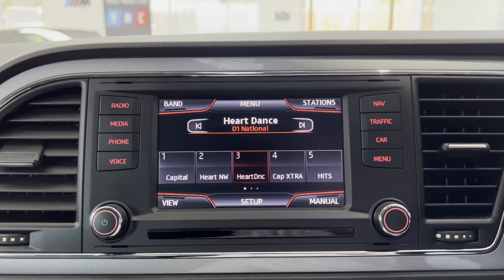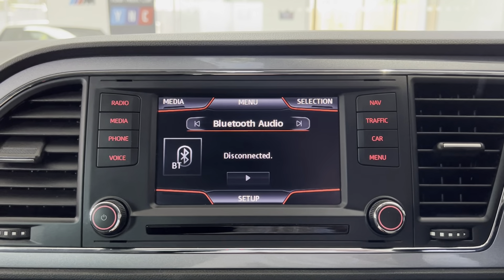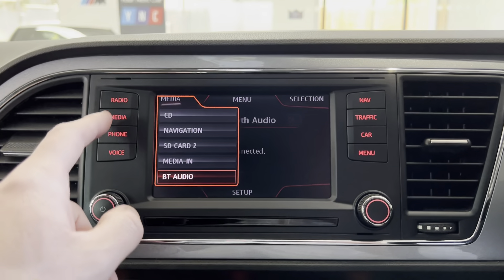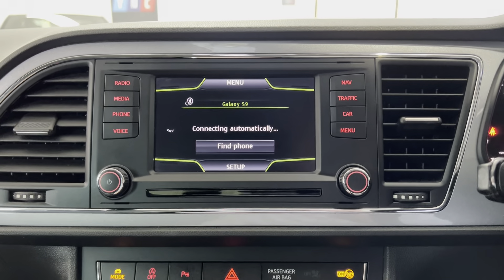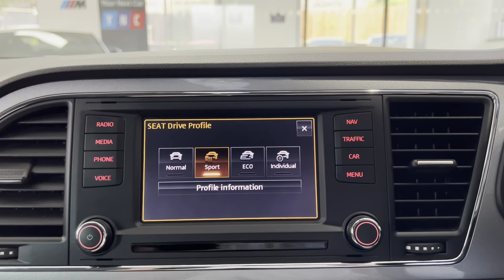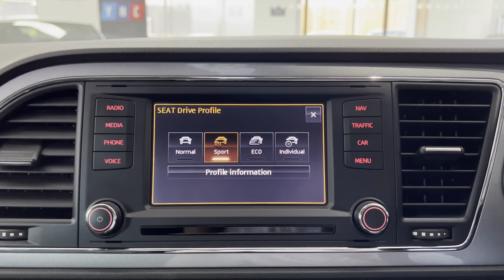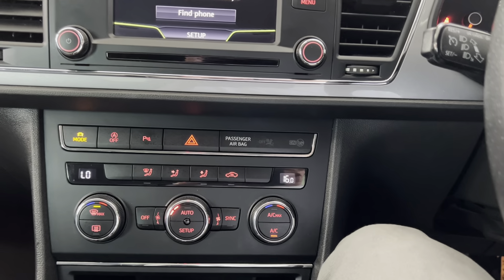You'll see the similarity to the Volkswagen and Audi group cars here, but Seat does put its own twist on things. Multimedia is well covered — you've got Bluetooth audio, SD card, media-in, front CD, and Bluetooth telephone. You also have Seat driver profiles: Normal, Sport, Eco, and Individual, which sharpens throttle response and how the car reacts.